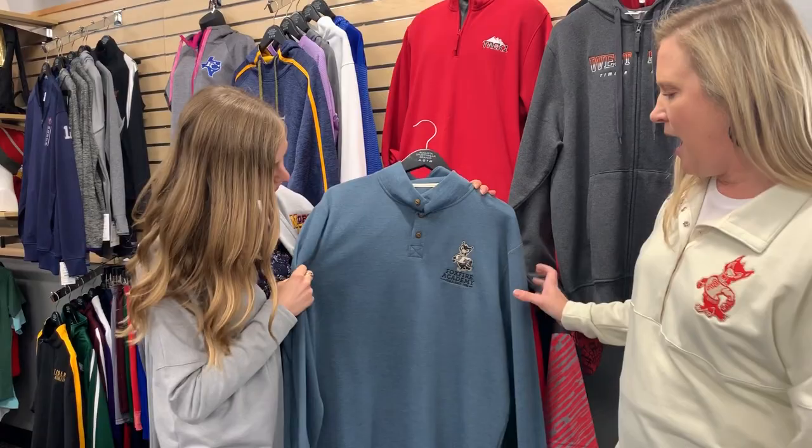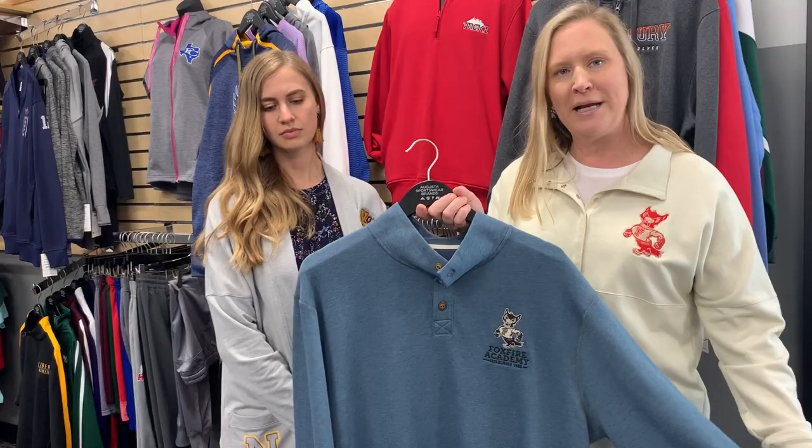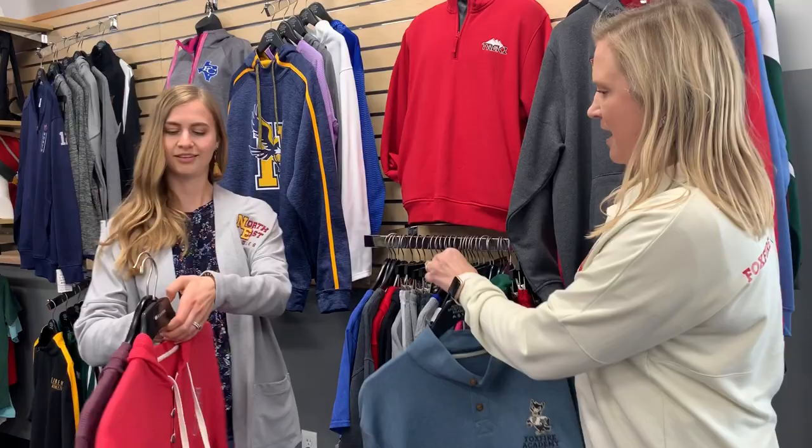We really wanted to show you products that you wouldn't normally associate with our brand. This is under the Holloway brand, so it does have more premium details and some nice labeling, but they're more trend-forward, more fashionable, very lifestyle pieces that we added to round out our overall product assortment.